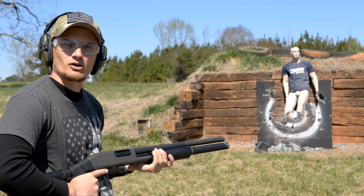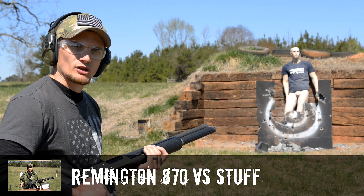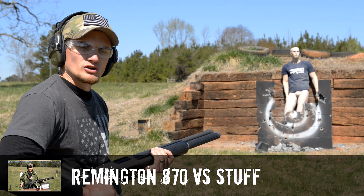Alright guys, welcome back to another edition of Mail Call. If you want to see more of this 870 in action, check out our video in the description box below. Until that point, it's going to destroy the rest of this wall.